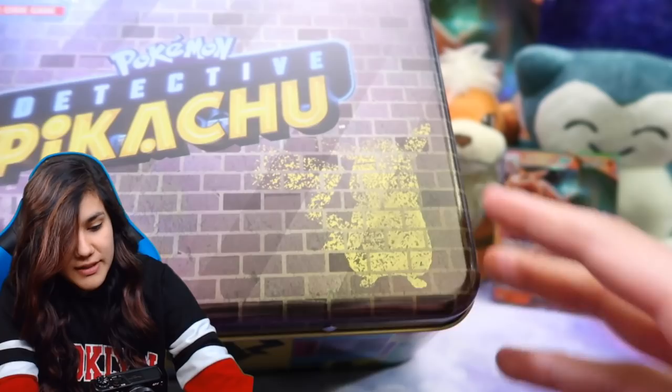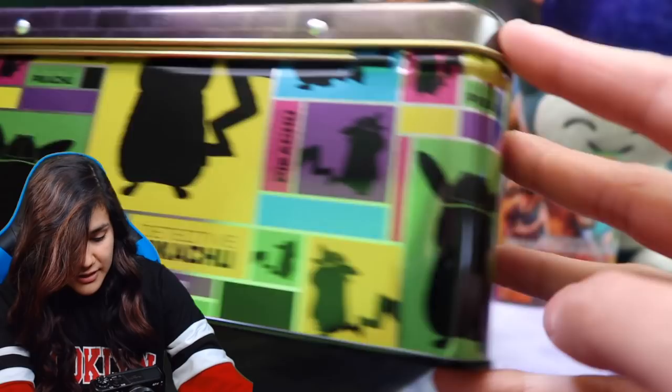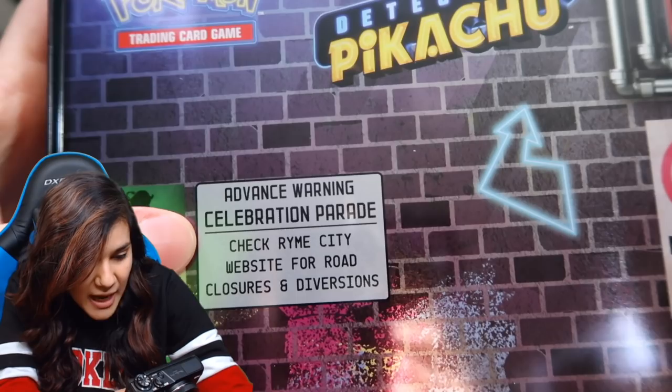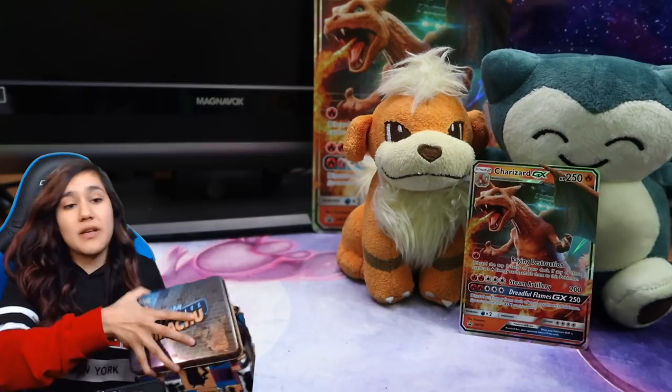So here's the front. We got a little silhouette of Pikachu right there. We got a Detective Pikachu stamp on there. This is almost like spray paint-esque, but it's really, really shiny. Check out the sides — you can see my reflection in there. It's very colorful. I was honestly looking forward to this for the tin as much as I was for the packs inside. Here's the back — it looks like we got an advanced warning celebration parade, which I think is a little Easter egg from the movie that's coming out.